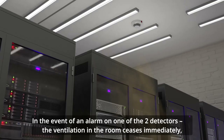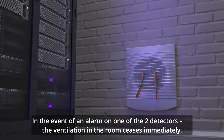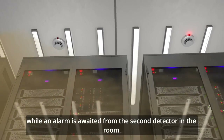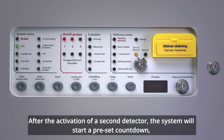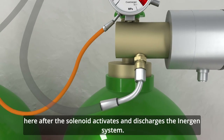In the event of an alarm on one of the two detectors, the ventilation in the room ceases immediately, while the alarm is awaited from the second detector in the room. After the activation of the second detector, the system will start a preset countdown, after which the solenoid activates and discharges the Inogen system.